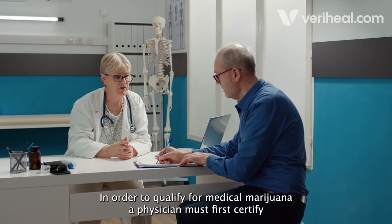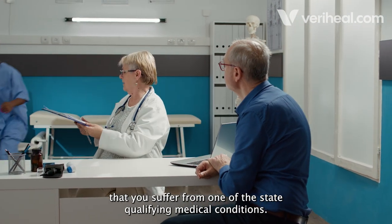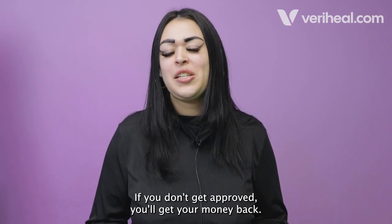In order to qualify for medical marijuana, a physician must first certify that you suffer from one of the state qualifying medical conditions. If you're unsure if you qualify, don't worry — if you don't get approved, you'll get your money back.